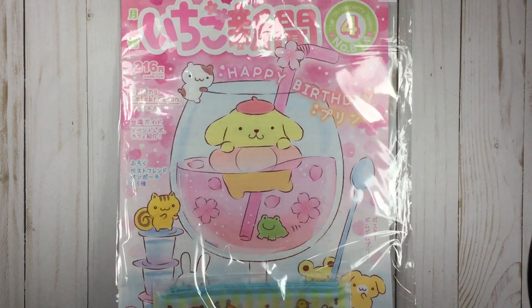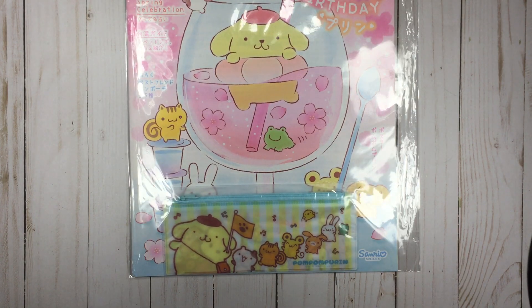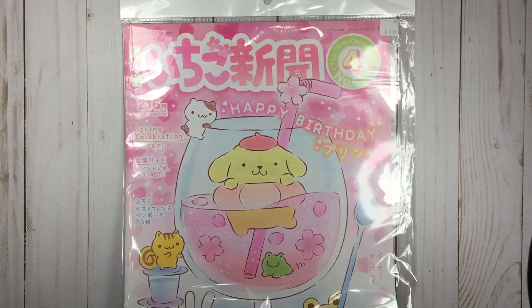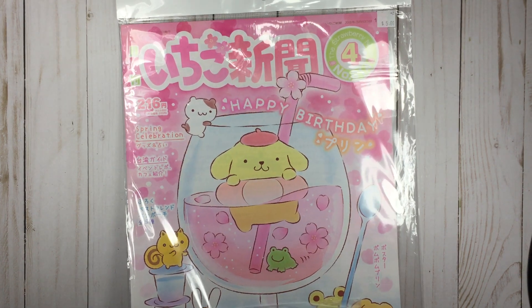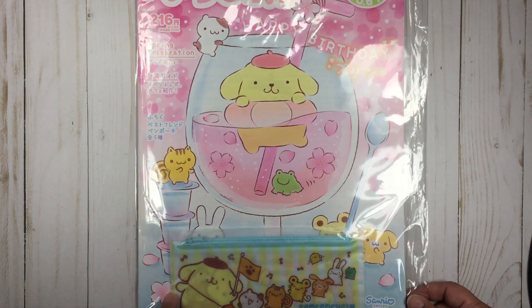A few things — I got this issue of Strawberry News through Sanrio Arcadia. Go to their Instagram, Sanrio Arcadia, and you can just DM them. Whatever they post online through Instagram, you can purchase. Sometimes — usually — when Strawberry News comes in, they will post it and you can get the Sanrio magazine.